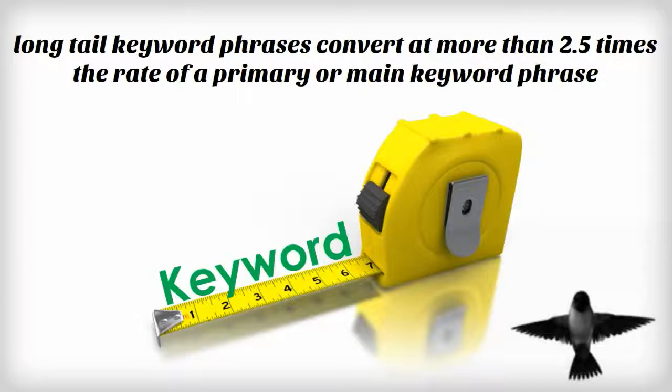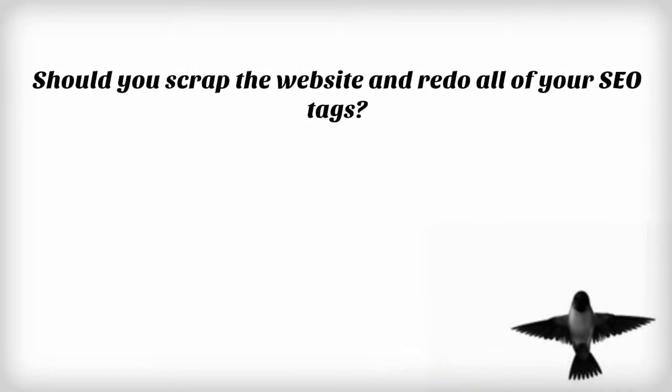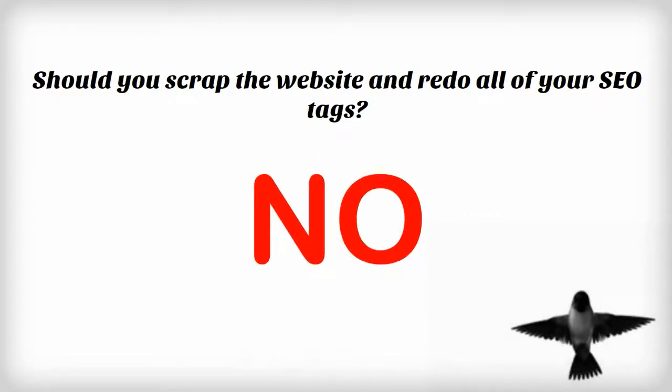It's no wonder that long-tail keyword phrases convert at more than two and a half times the rate of a primary or main keyword phrase. Now, does this mean you should scrap your website and redo your SEO tags? The simple answer is no. But going forward, start adding long-tail keywords to your blog or article pages that you add on a monthly basis.